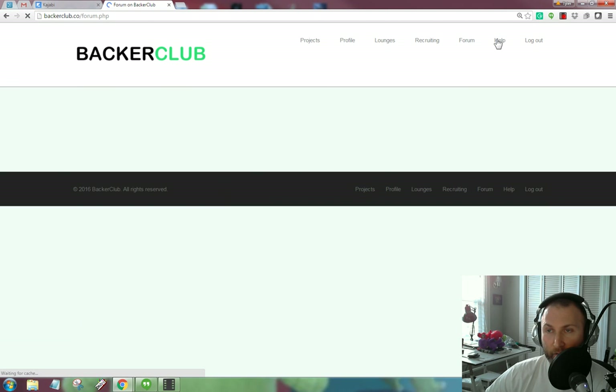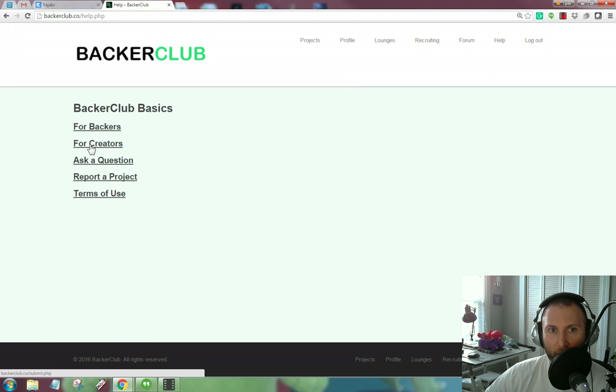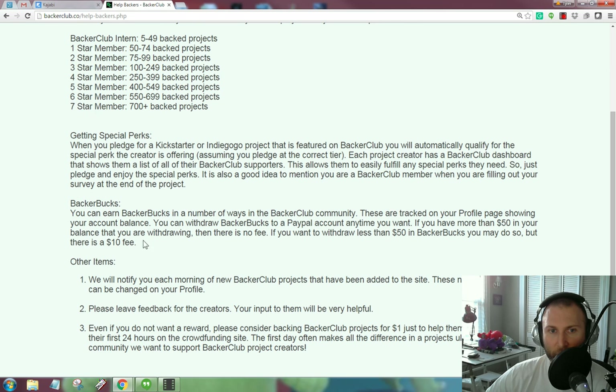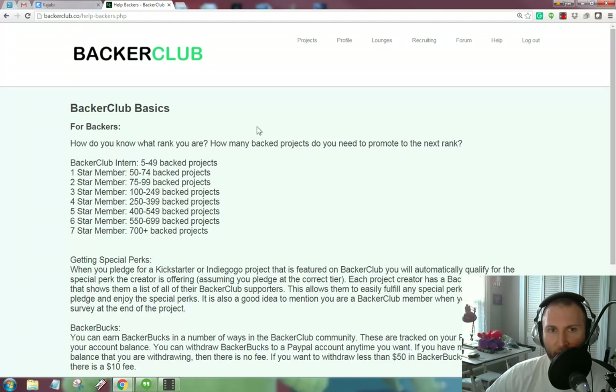Finally there's a help section. They break it down into help for backers and help for creators. This is basically an FAQ explaining how the Backer Club system works and how the special perks and Backer Bucks work. You can earn Backer Bucks in a number of ways. You can withdraw Backer Bucks to PayPal anytime you want more than $50 in your balance with no fee, but if you want to withdraw less than $50 there's a $10 fee — so obviously you're going to want to keep money in there until you have $50 or more.